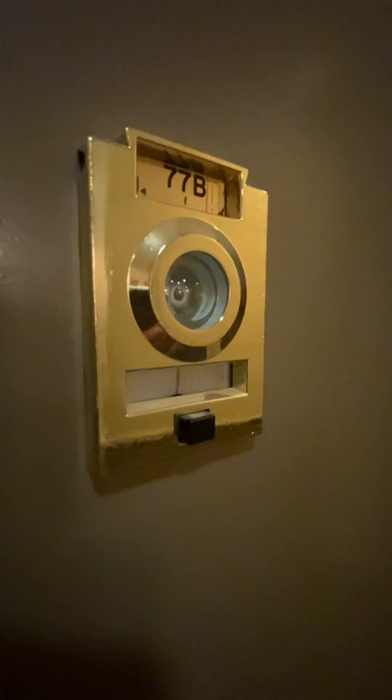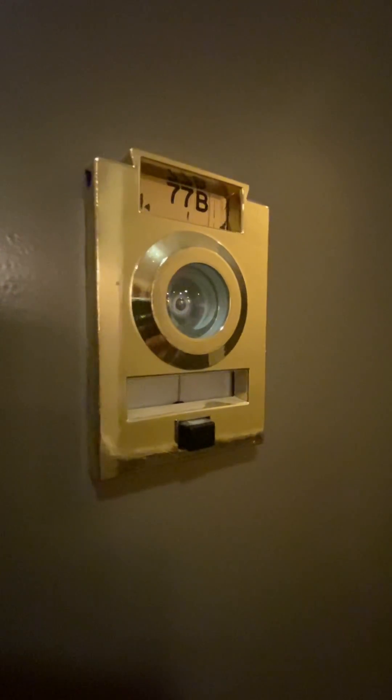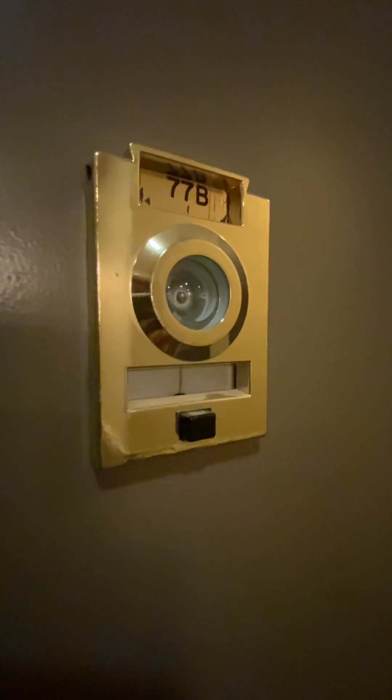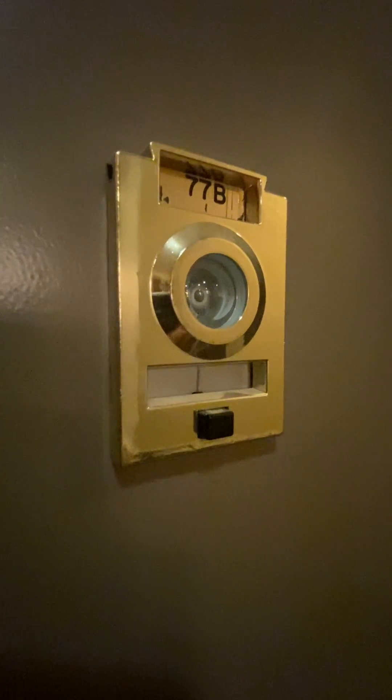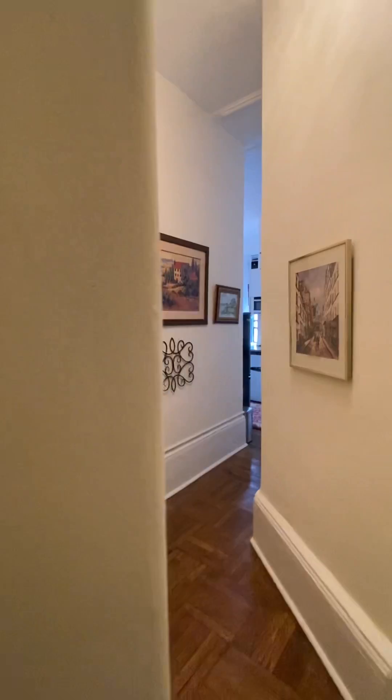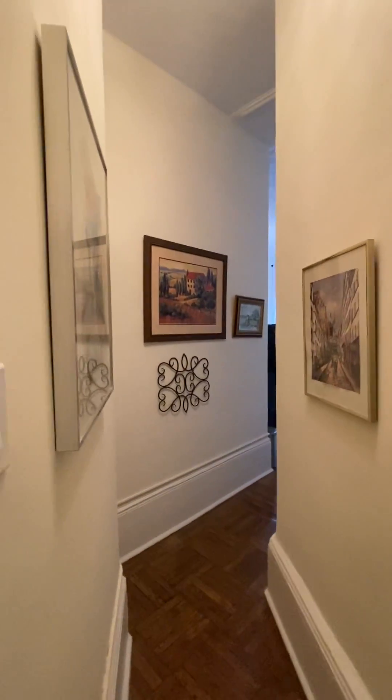Hello, this is Teaga McLeod with Corcoran. Welcome to my video tour for 140 West 69th Street, number 77B. This is a seventh floor corner studio in a beautiful pre-war doorman building at the corner of 69th and Broadway. Let's have a look.